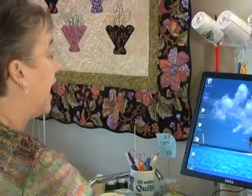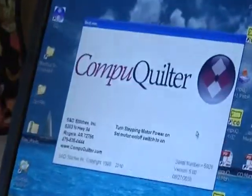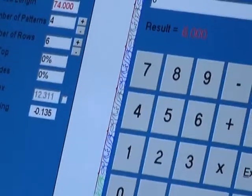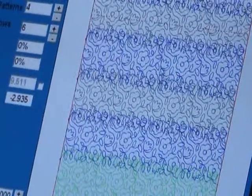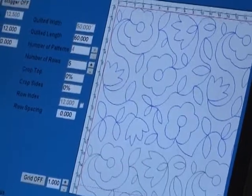I do have a computer system that I can hook the machine into — insert the length of the quilt and the width of the quilt and the design that I want — and the computer will calculate the size and so on. I can hook the machine in, press the start button, and it will quilt that design across the whole quilt hands-free. But when I do custom work, that's all with my two hands.